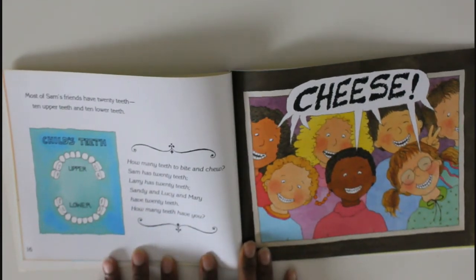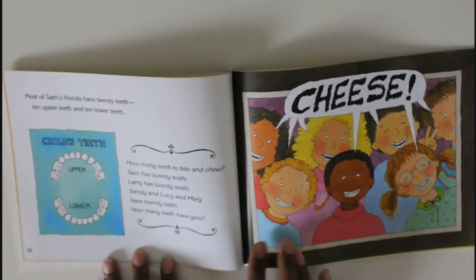There's a poem for him too! 'How many teeth to bite and chew? Sam has twenty teeth. Larry has twenty teeth. Sandy and Lucy and Mary have twenty teeth. How many teeth have you?' They're all showing off their twenty teeth by saying cheese!